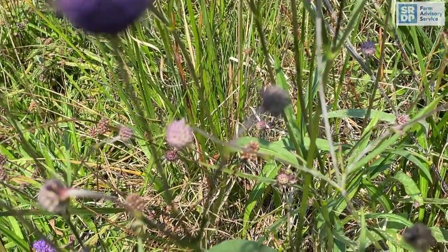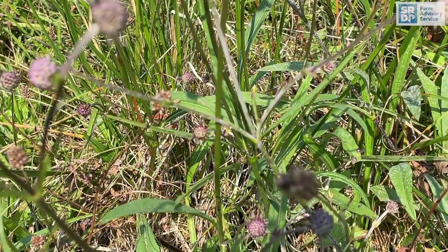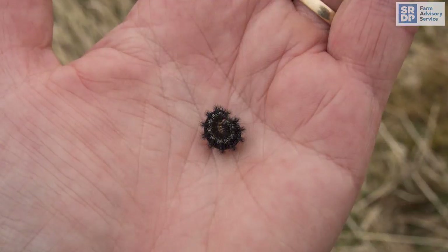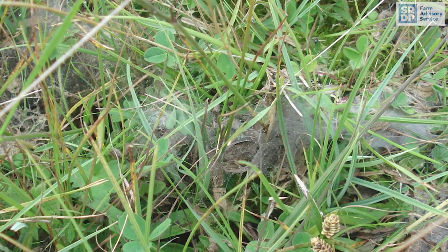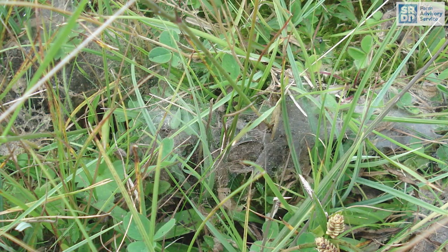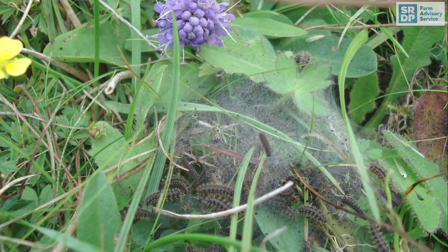The butterflies' eggs are laid in large batches and hatch within around 30 days. The caterpillars then spin a web, something like a spider's web, and they all feed together on the Devil's-bit Scabious leaves within the web. On sunny days in September, the caterpillars can be seen basking in the sun on the outside of the web.